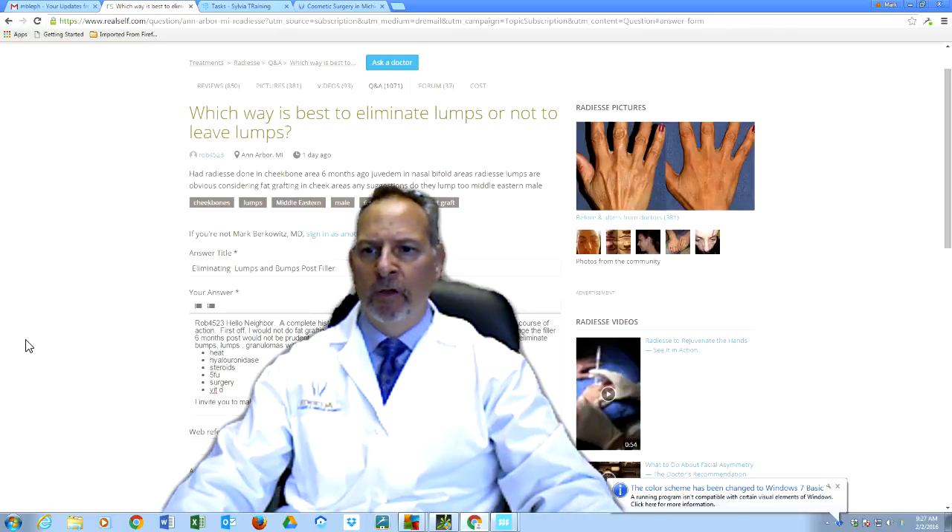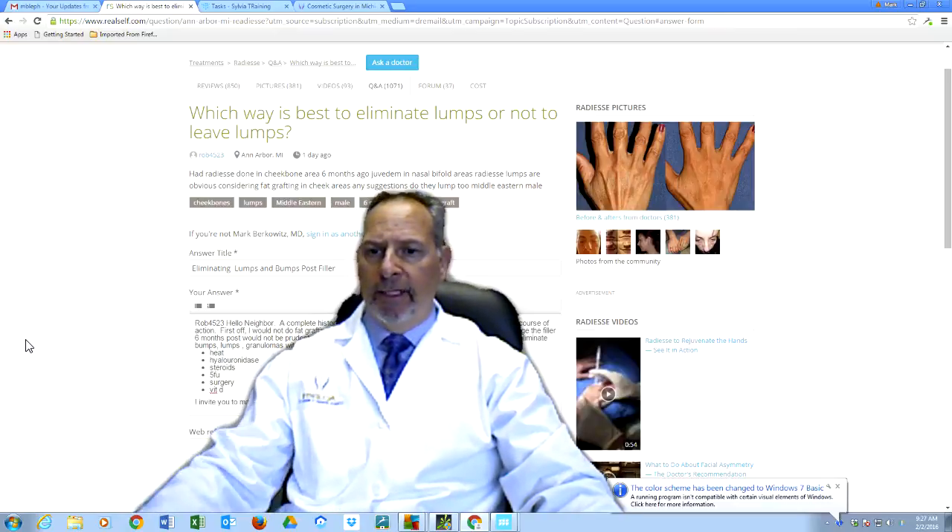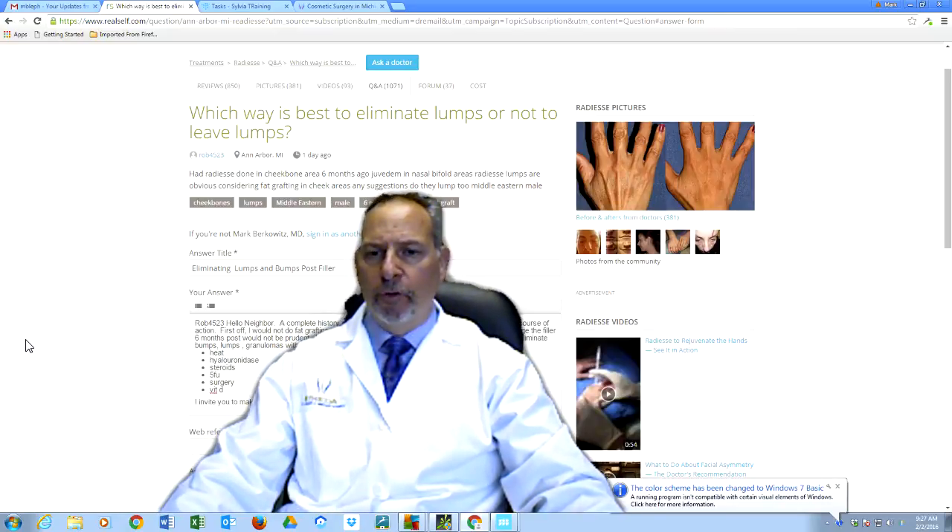Hi, Dr. Berkowitz. Rob from Ann Arbor asks, what's the best way to eliminate lumps or not leave lumps? He had Radiesse in his cheekbones six months ago, Juvederm in his nasolabial fold, and now he's noticing some lumps that are there.